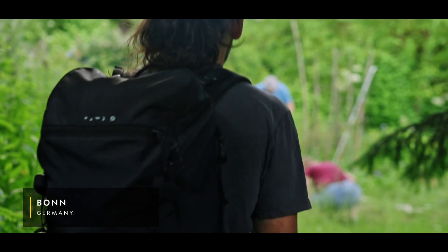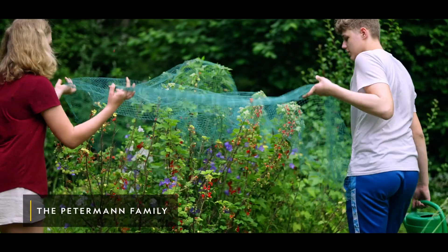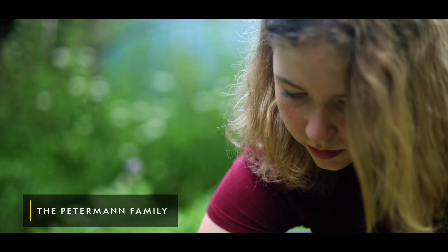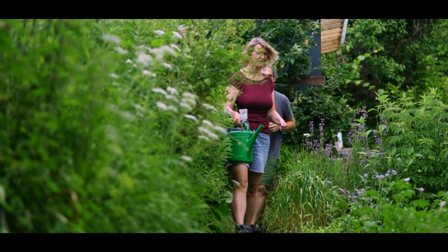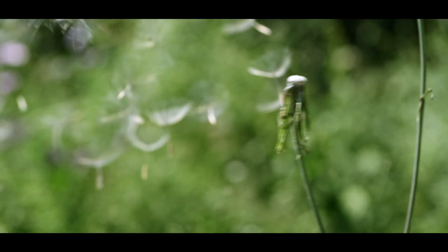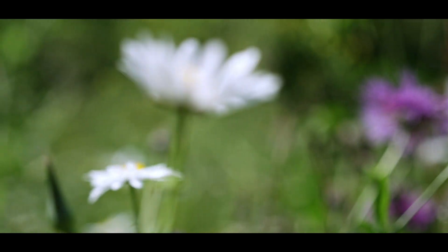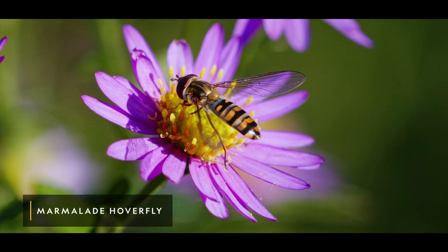My journey begins in Germany with a family rewilding their garden as a fun hobby, showing us that there are easy and surprising ways we can all make a difference. The common dandelions they plant can actually kickstart a series of positive ecological events. As the dandelions spread, they lead to a boost in a diverse range of insects, including the marmalade hoverfly.